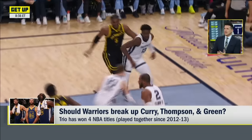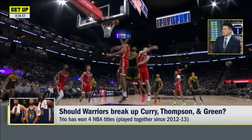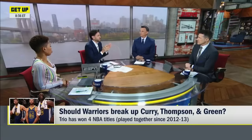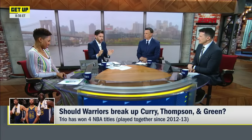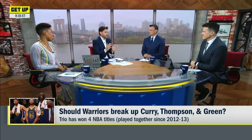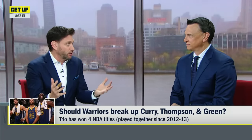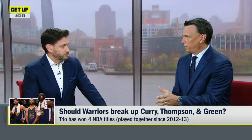They've got to find that. But it doesn't mean they can't be effective with those three guys still a part of the team. What you're telling me they need to find is the second-best player on a championship-caliber team. They have the first — that's Steph Curry. But finding the second-best player on a championship team when you don't have unlimited resources — that's a really hard thing to do.